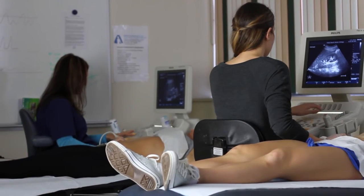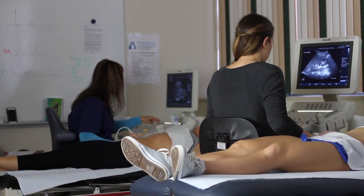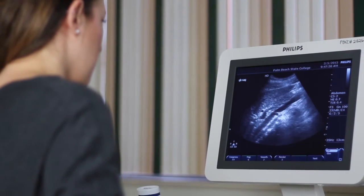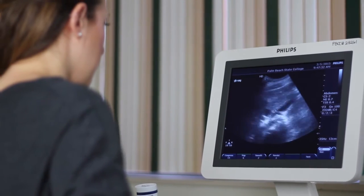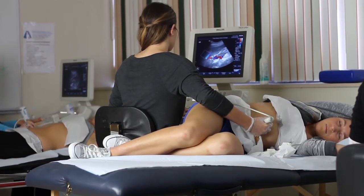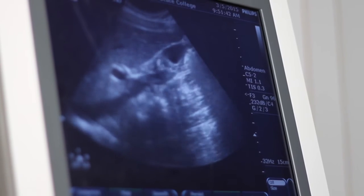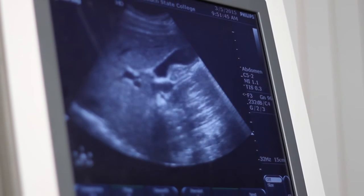It helps with team building and communication so that they know how to ask the patients the correct questions and how to convey what they found correctly to other medical personnel. Our students recently took the California Critical Thinking Skills Test, and that's a test that shows their ability to do critical thinking in the workplace.